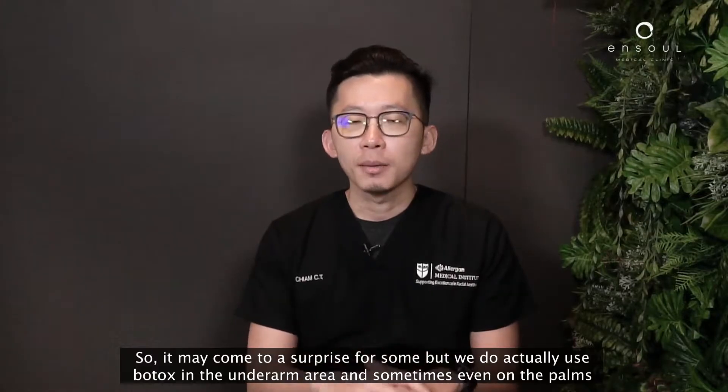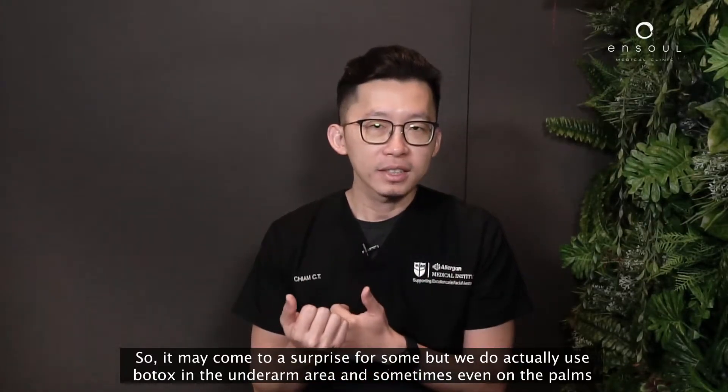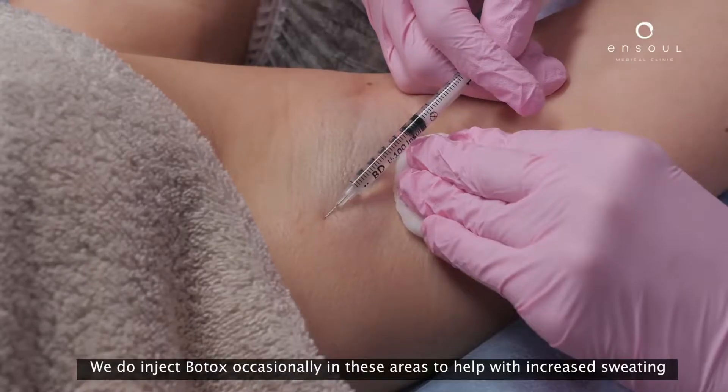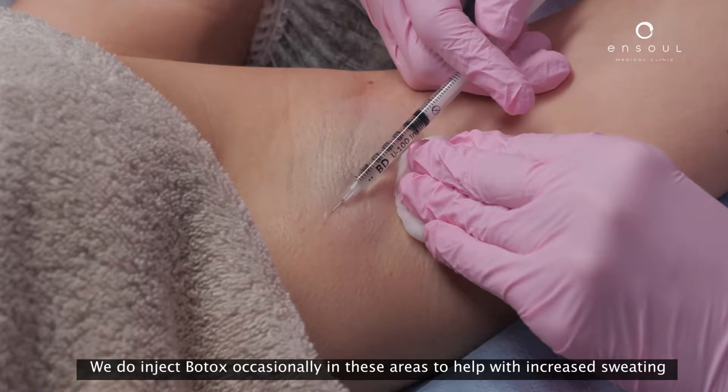It may come as a surprise to some, but we do actually use Botox in the underarm areas and sometimes even on the palms. We do inject Botox occasionally in these areas to help with increased sweating.